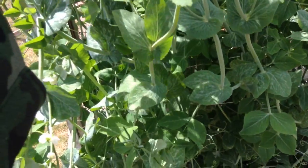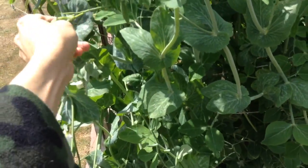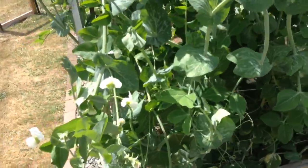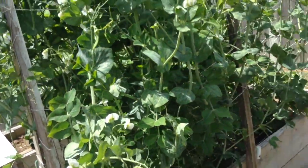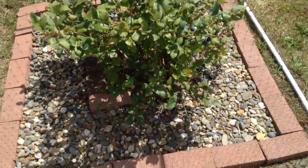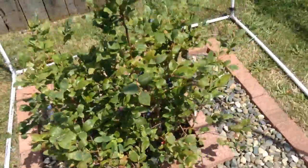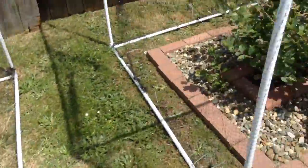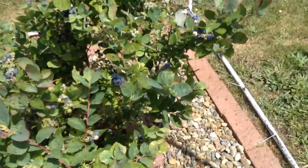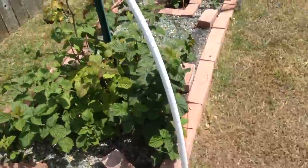That was fantastic. I'm going to eat these things all day long — really yummy. Looks like I need to pick the blueberries. Lots of blueberries there, and lots of blueberries here too. It's time to do some harvesting, I would say.